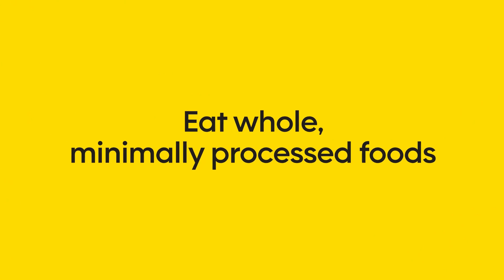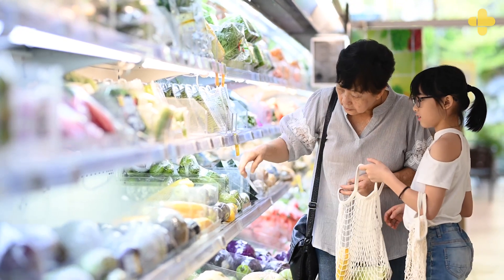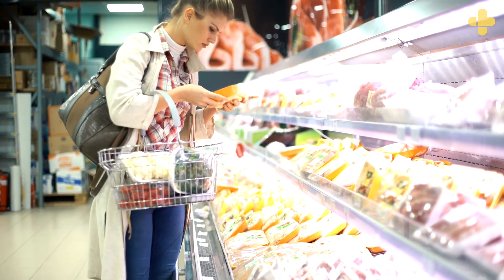Eat whole, minimally processed foods. Food in its natural state cannot contain added sugars. Examples include fruits and vegetables, beans and other legumes, whole grains like oats, brown rice, and quinoa, and nuts and seeds. It's a good rule of thumb to make the bulk of your diet consist of these types of foods.